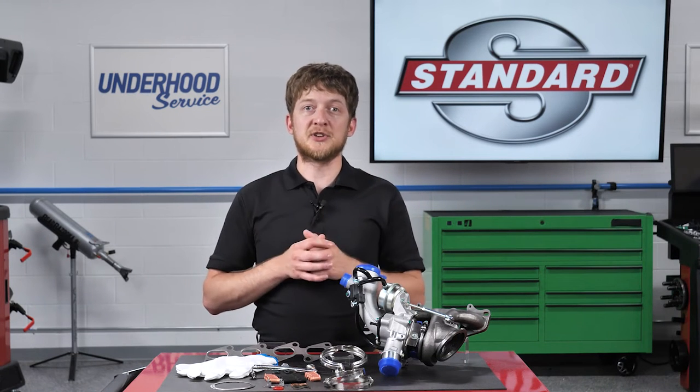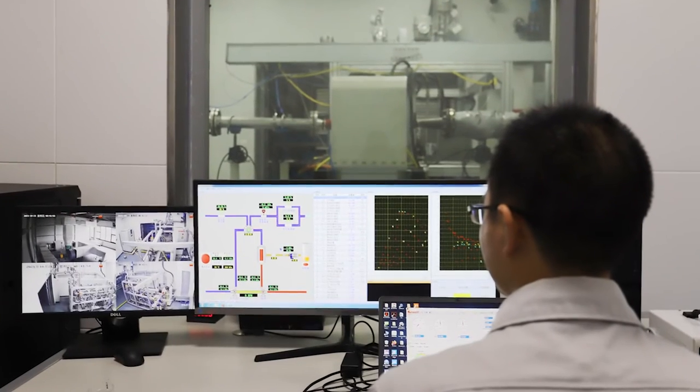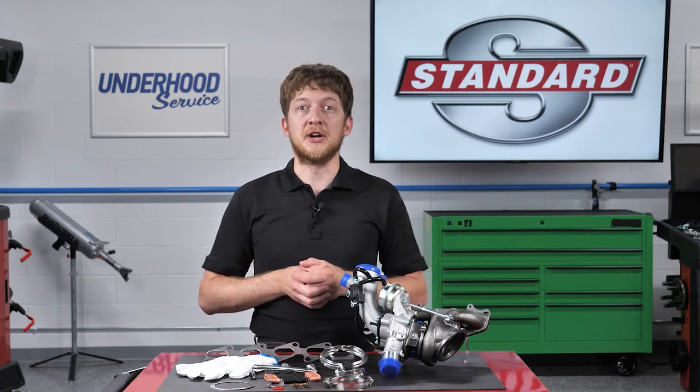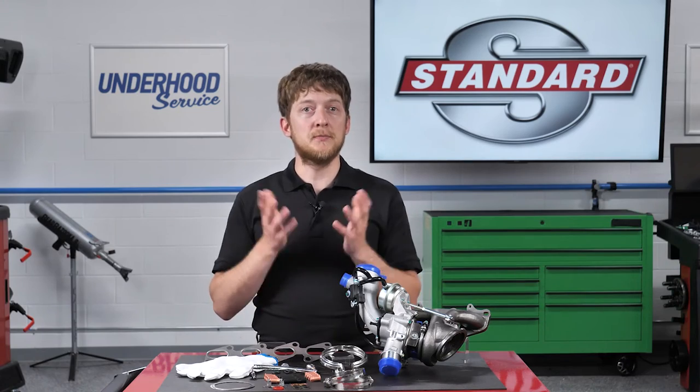The rotating journal and thrust bearings used in Standard turbochargers are 100% quality tested. In fact, every Standard turbocharger is end-of-line tested throughout the full RPM range. When you install a Standard turbocharger, you can be confident that you are installing a part which has been tested and will perform for both you and your customer.